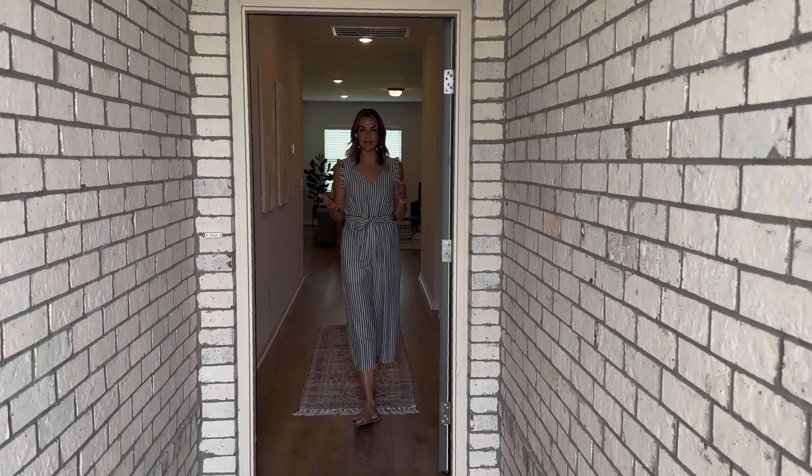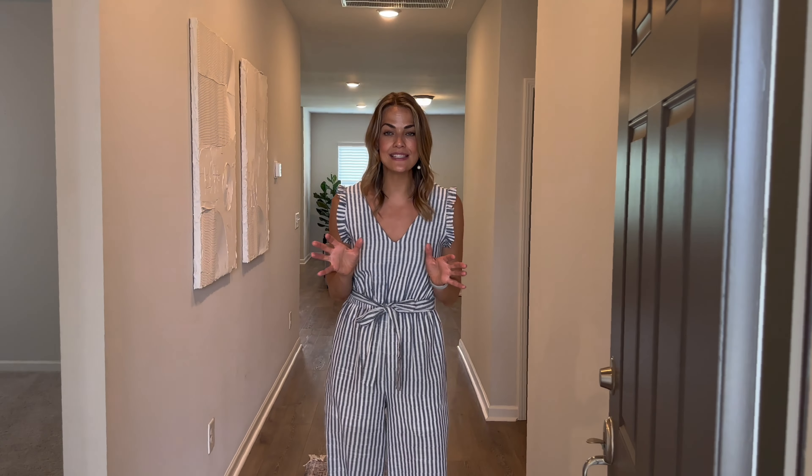If you've been looking for an amazing community just 30 minutes outside Nashville with all of the amenities that you could hope for, I think I have a house for you. Let me show you 2016 Lindsay Way in Lebanon, Tennessee.